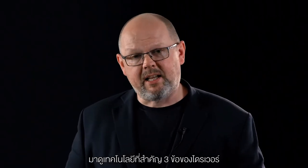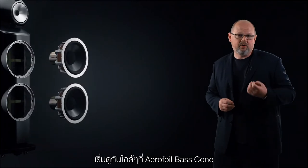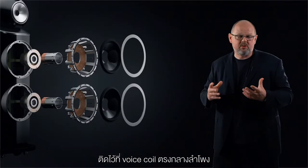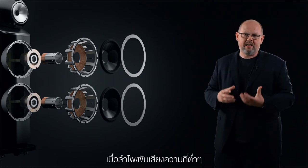Let's look at our three key drive unit technologies, all of which we're carrying on but have been optimised with new features to maximise their performance. We begin with our Aerofoil bass cone, where we've introduced the foam anti-resonance plug. This lives at the heart of the voice coil, at the centre of the cone, and prevents it from going out of shape as the loudspeaker drives lower in frequency. The result is more accurate, less distorted bass.